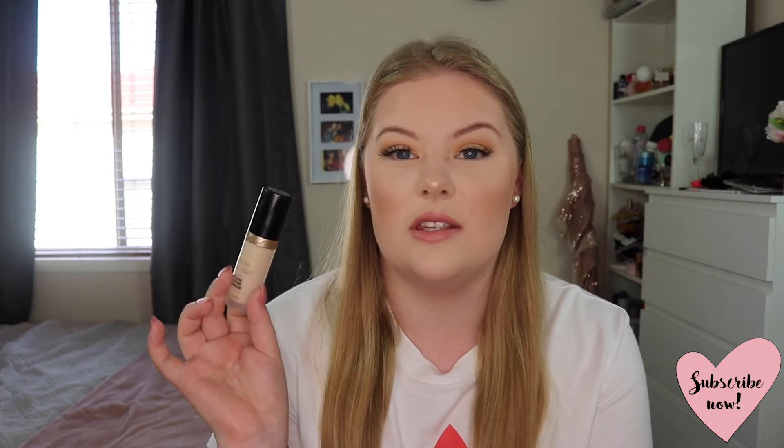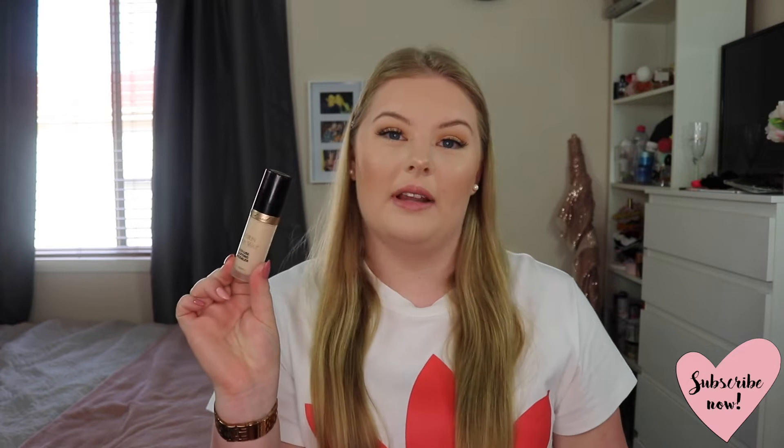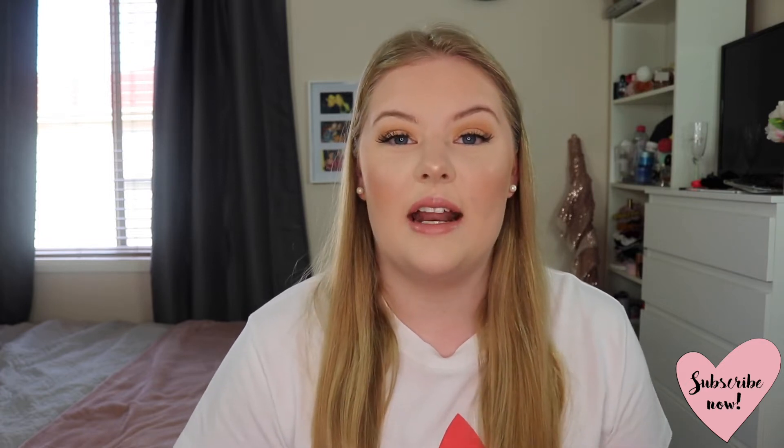The next thing I wanted to share is the Too Faced Born This Way Multi-Use Sculpting Concealer. I have mine in the shade Swan, which I believe is their lightest shade, and I have really been enjoying this concealer. It is so nice on my skin — the formula is really good, great coverage, and it blends out so easily. It can get a little cakey and heavy-looking if you use too much, so just be a bit cautious. It lasts all day and doesn't break up.